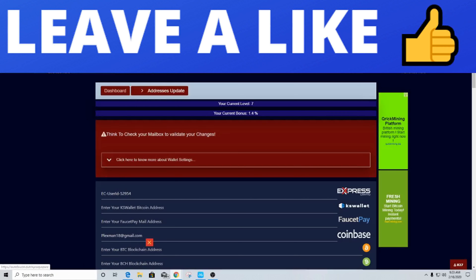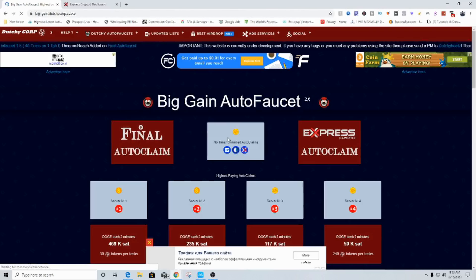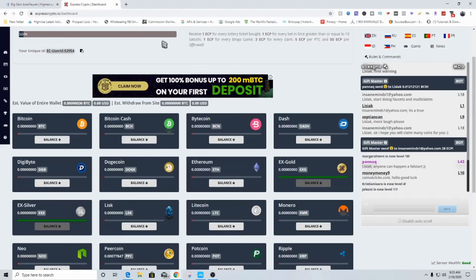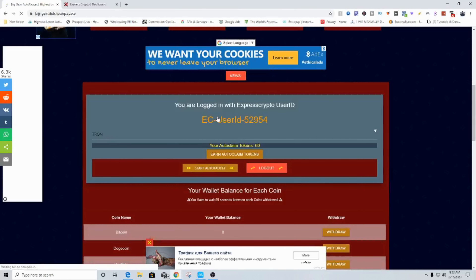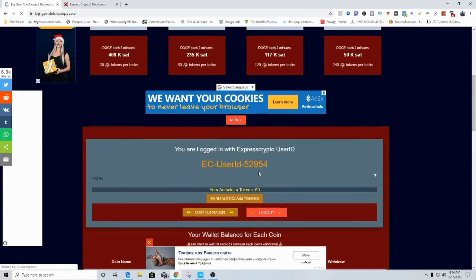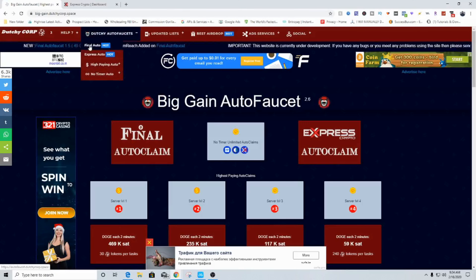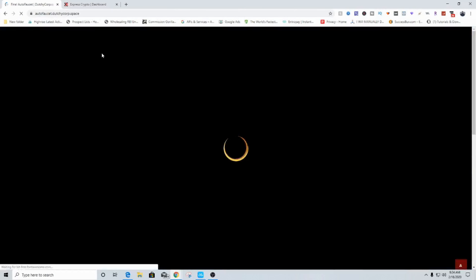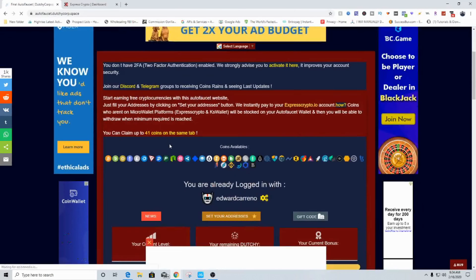As you can see we have Express Auto, Final Auto — which is the new one — and High Paying Auto. These are all auto faucets. We can go to Big Game Auto Faucet, and it's going to run through Final Auto Claim or Express. If we go to Final Auto Faucet that's exactly where I'm at because it's new — so why not get the newest thing to start making money from it. You input your Express Crypto User ID and then it shows your ID right there. You input that whenever you want to do an Auto Faucet Claim.